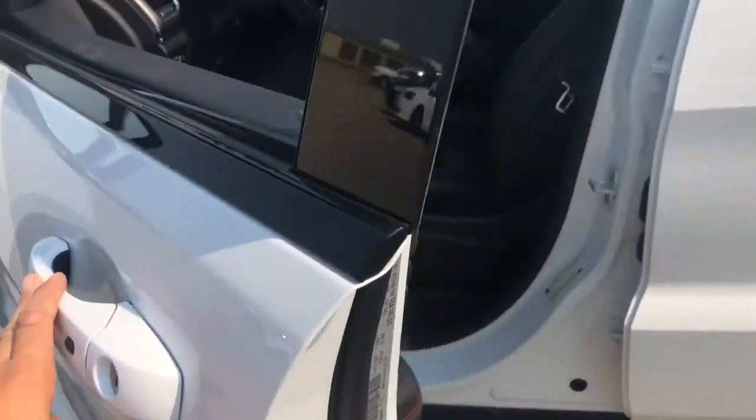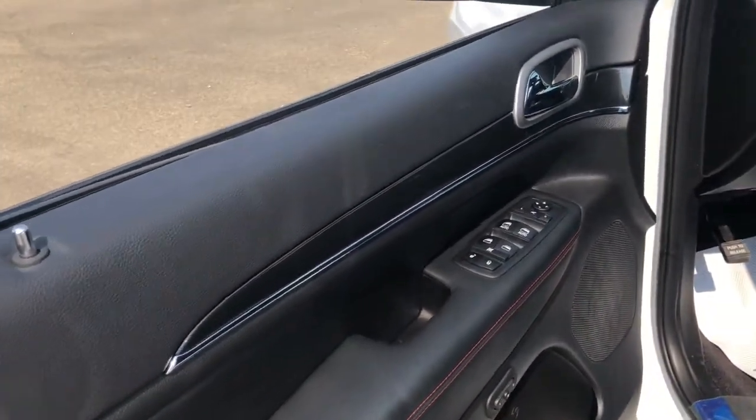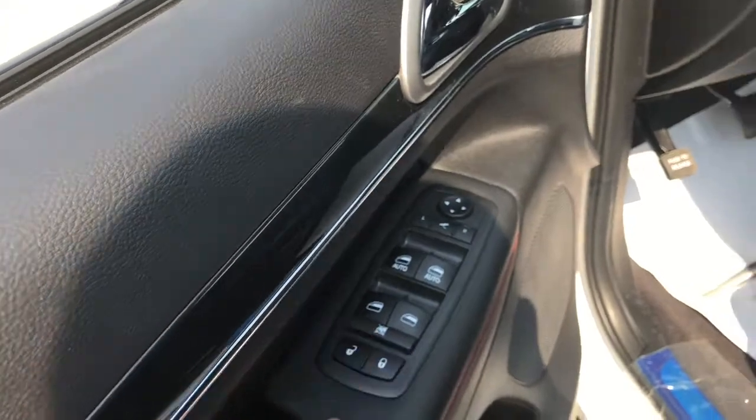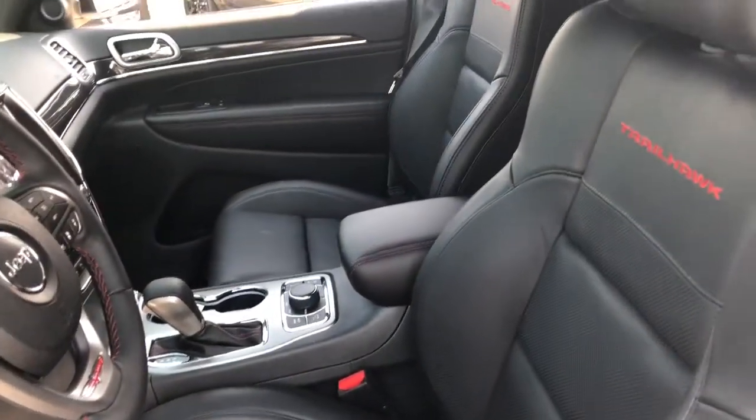Remote or keyless entry — so as long as the keys are in your pocket, you're good. Your power windows, locks, and mirrors. It has memory seats and black vented leather throughout.